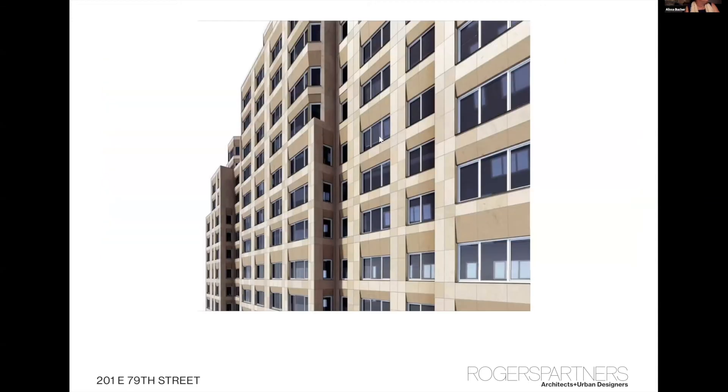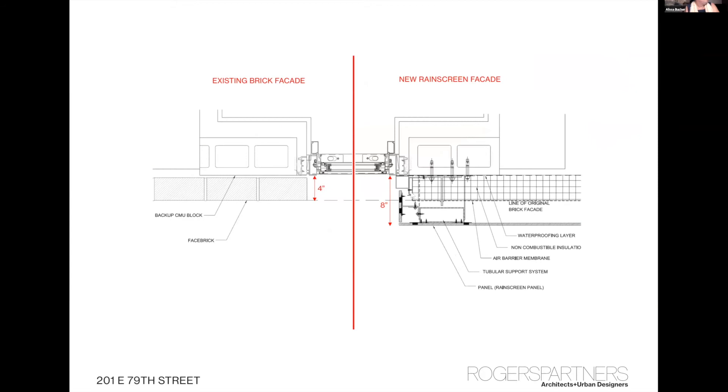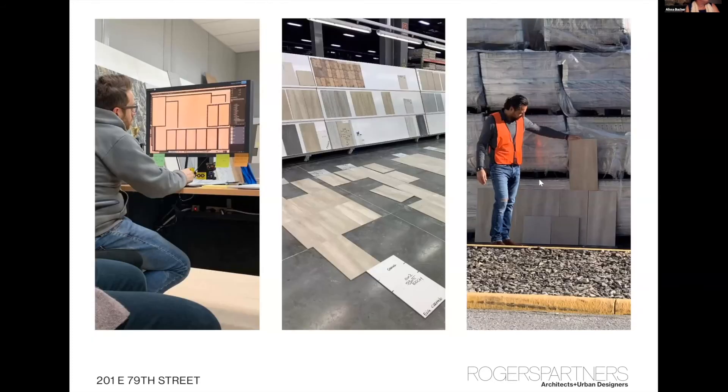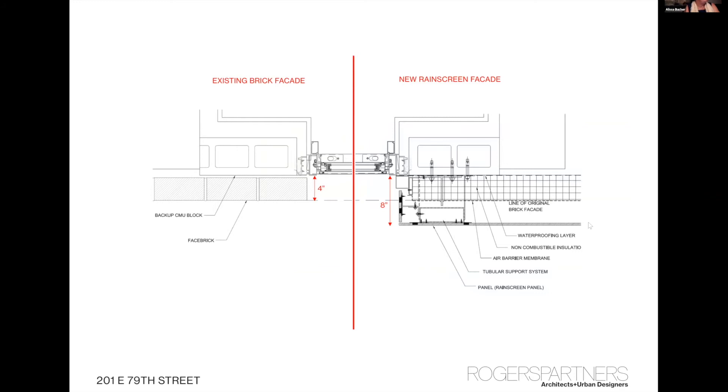We did some design studies to look at how this would look. This early sketch shows the new construction — we stripped off the brick. New York City zoning permits you to add to the size of your building without any penalty as far as permitted floor area. So we put about 4 extra inches on the outside of the building — we added 4 inches of mineral wool insulation and are using an open rain screen facade system.